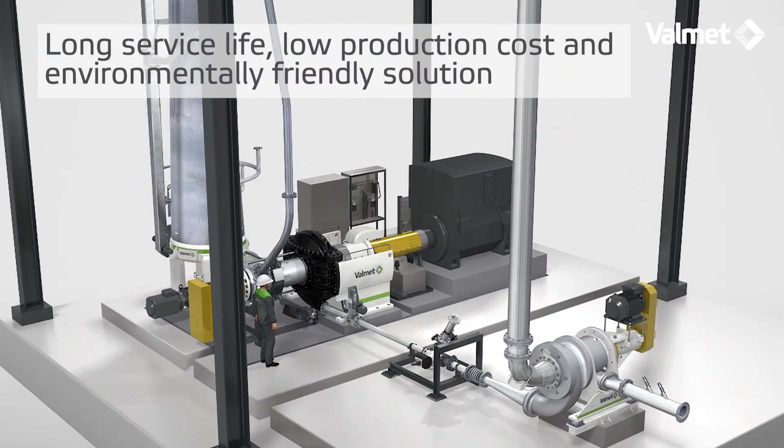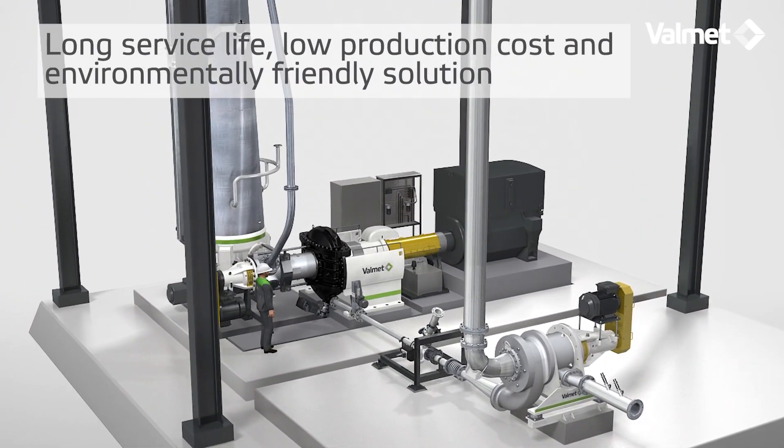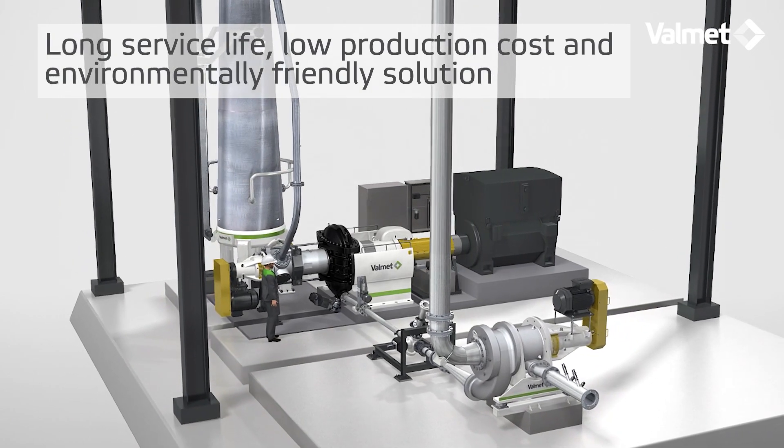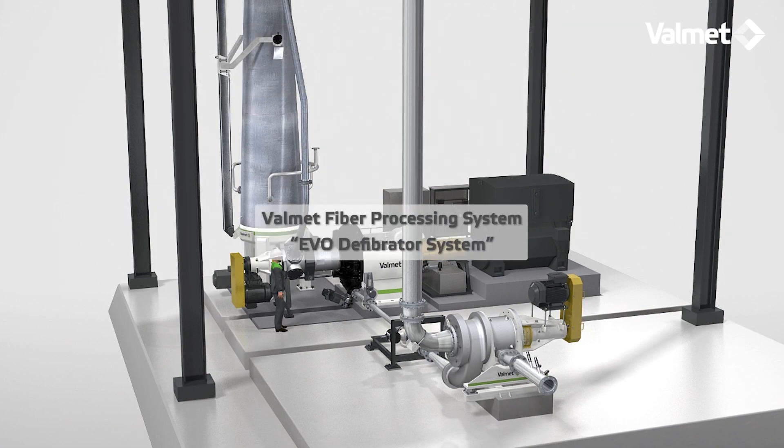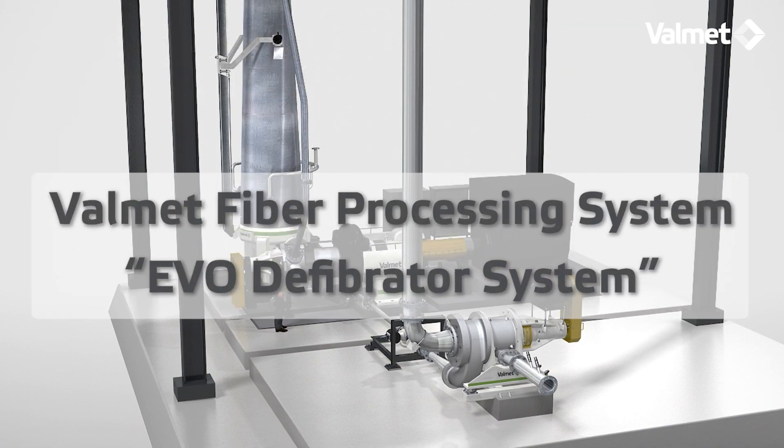Great efforts are made to prioritize equipment reliability, reduce production and maintenance costs, and deliver the most environmentally friendly solution. Introducing the Valmet fiber processing system.